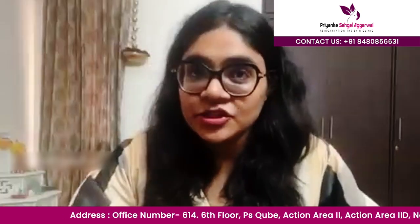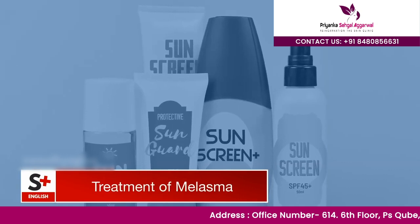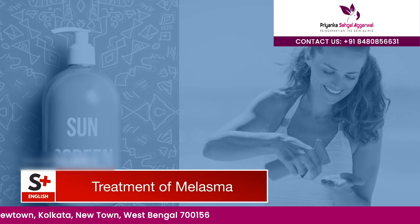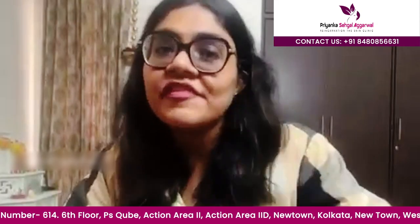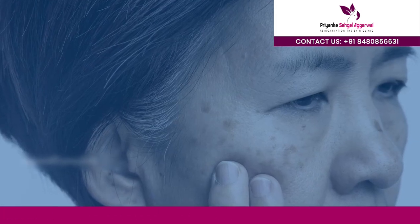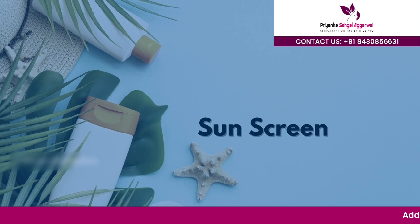For any pigmentary disorder including melasma, the first step is sun protection. Nowadays, broad-spectrum sunscreens are available with three filters including tint. A tint is ferric oxide, which adds a new dimension to sunscreen and provides good protection. Sunscreen must be applied, and it should be reapplied every three hours — and also if you sweat, bathe, or get wet in rain.